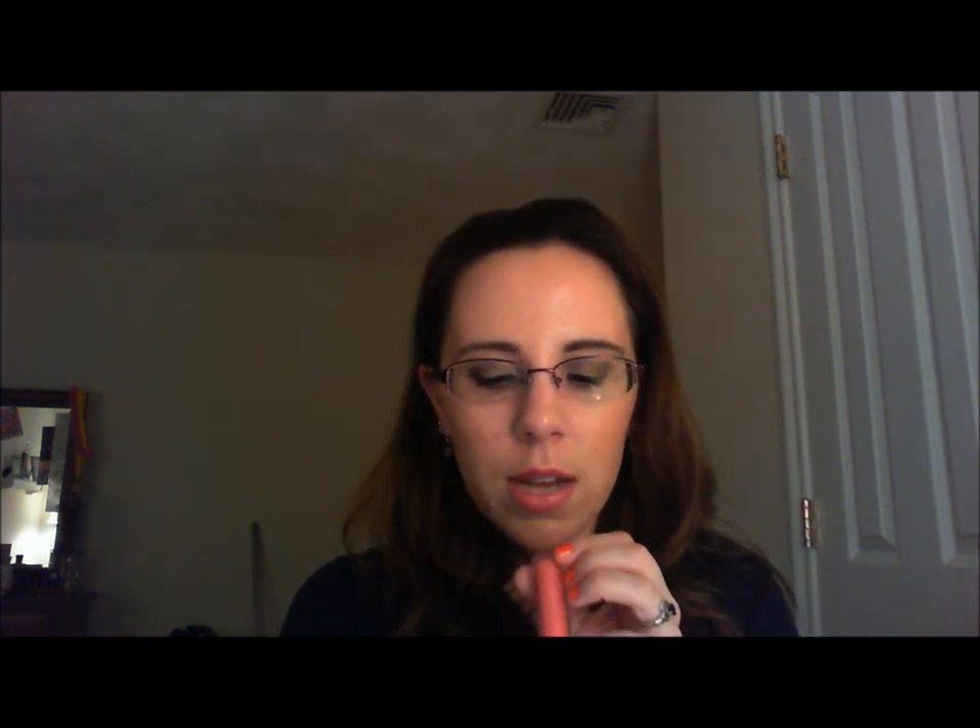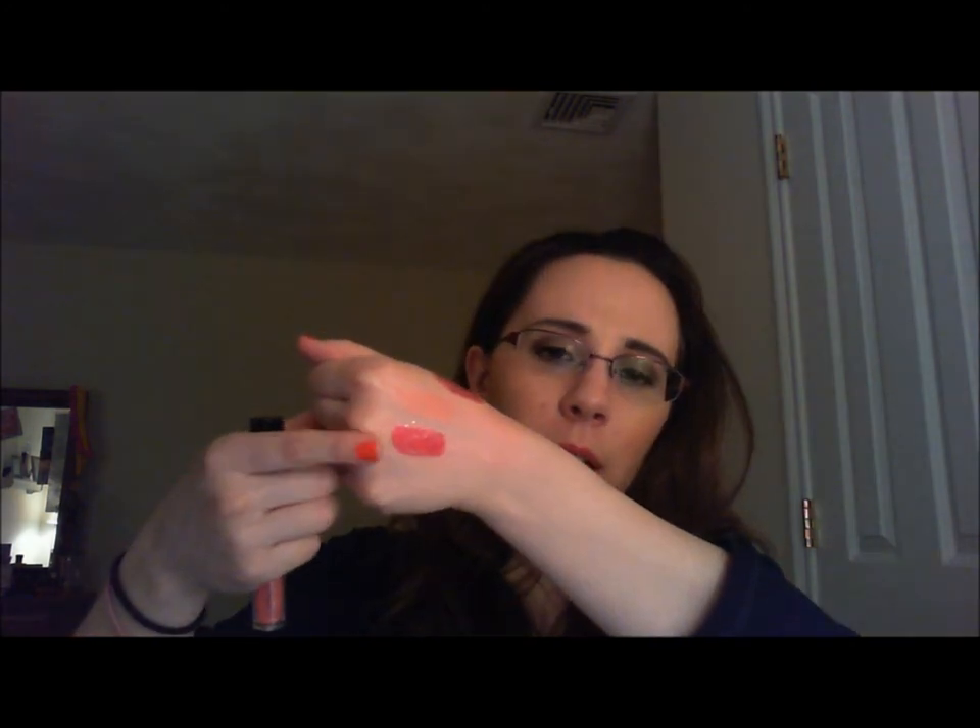The last thing from MAC is a lip gloss called Stepping Out — it's a Dazzleglass, so there's a lot of sparkle to it. It looks really pretty over the red lipstick I showed, and it's non-sticky, which I really like. Some MAC lip products can be a little sticky, and while I understand that helps them stay on, I prefer a creamier gloss. I actually wore this to a holiday party paired with a green dress and everyone really liked it.